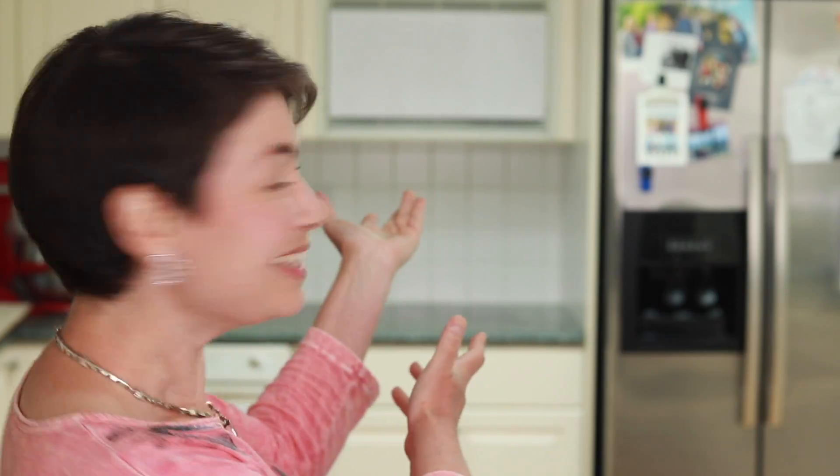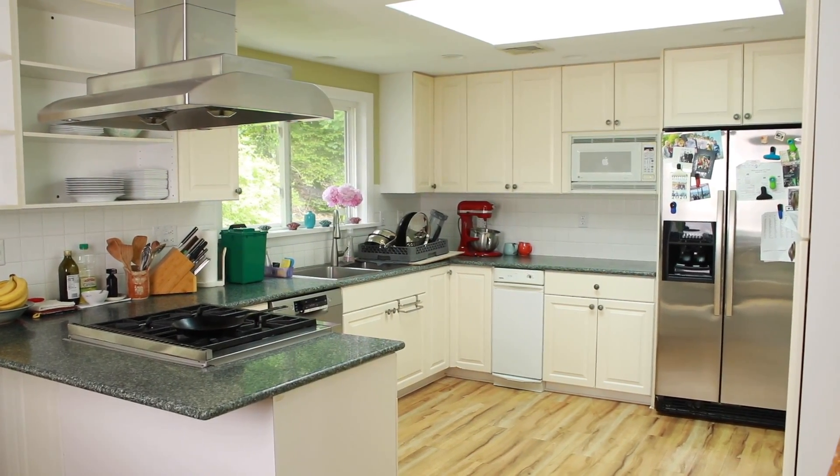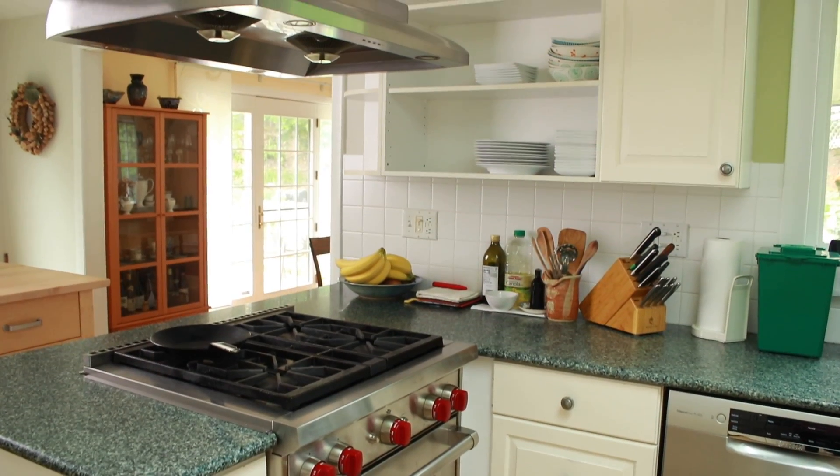A lot of amazing things happened in this kitchen. This is where my YouTube channel was born, and I thought it would be nice to record what my kitchen looked like all these years. Here it is. We moved into this house 13 years ago. The kitchen is one of the main reasons we bought it. We didn't do much to it — we did put in a stove and a hood, but that's it.